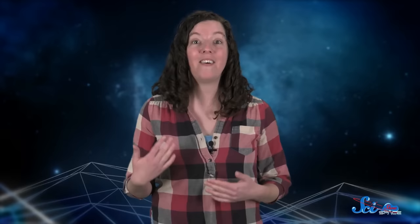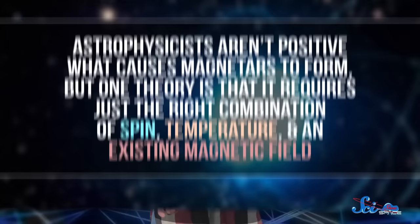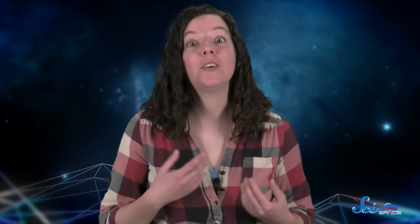About one in every ten neutron stars becomes a magnetar, which has a powerful magnetic field that makes it shoot out X-ray bursts every so often. Astrophysicists aren't positive what causes magnetars to form, but one theory is that it requires just the right combination of spin, temperature, and an existing magnetic field. Other neutron stars might stay as they are, or they could become pulsars — rotating stars that emit beams of radiation. Even regular neutron stars have incredibly strong magnetic fields, around a trillion gauss. Compare that to a standard bar magnet, which might have around a hundred gauss, or even the strongest magnets used in an MRI, which are about 30,000 gauss.